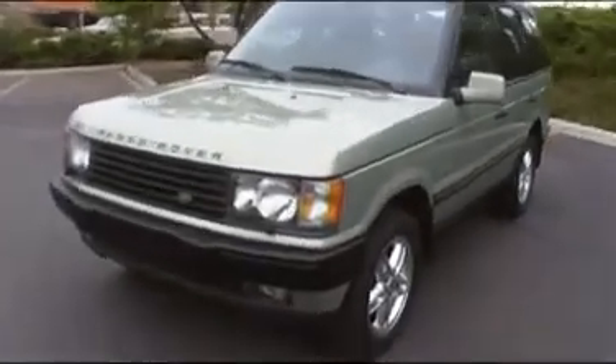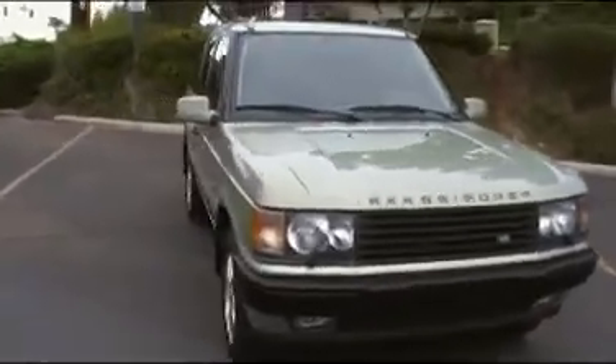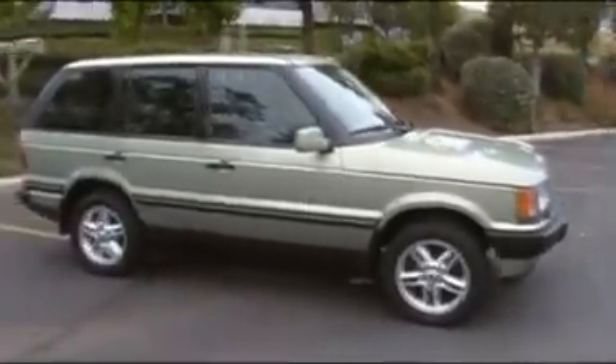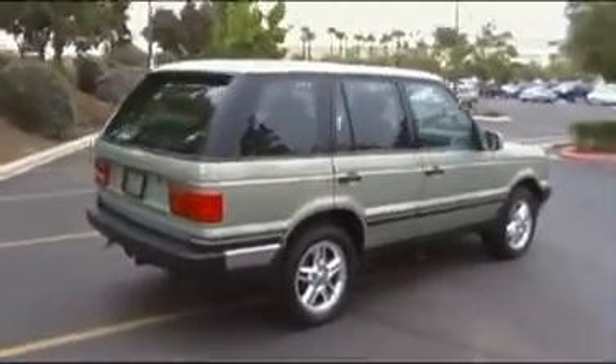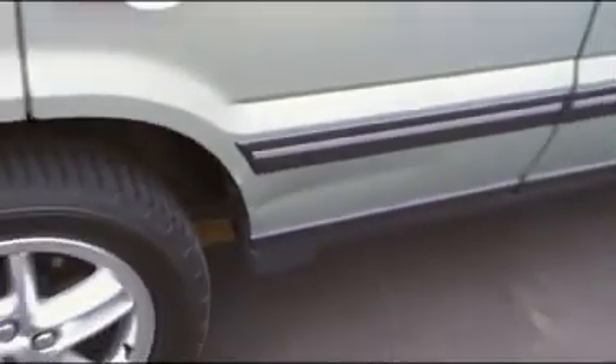This is our '02 Range Rover. It's a unique color — you don't see many like this. It's very clean. We got a little dent right there, and one right there down by the passenger back door. Other than that, it's pretty clean.